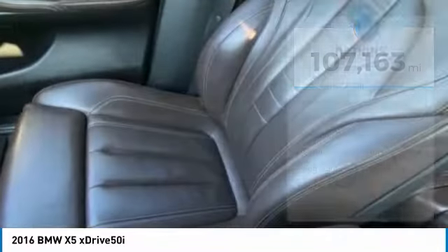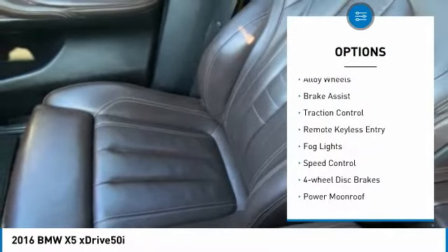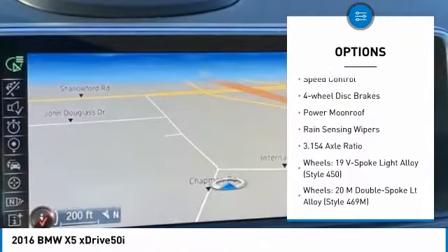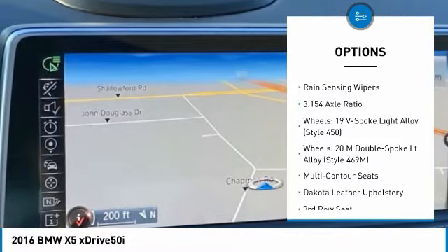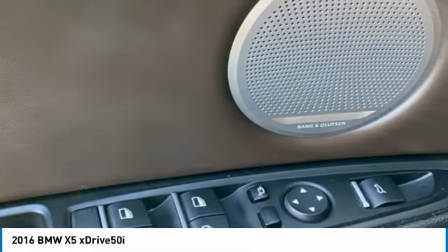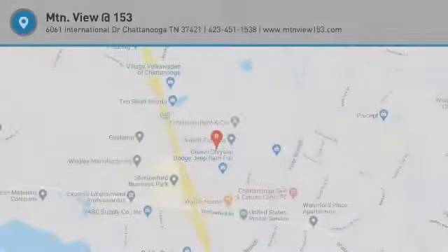Here are some of this vehicle's great options: electronic stability control, alloy wheels, brake assist, traction control, remote keyless entry, fog lights, speed control, four-wheel disc brakes, power moonroof, rain-sensing wipers. Wouldn't you look great in this vehicle? Stop in today and see for yourself.